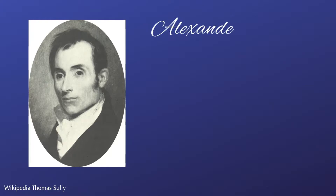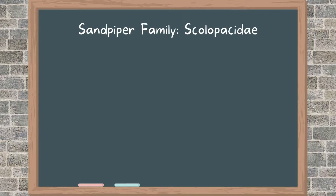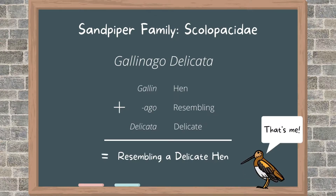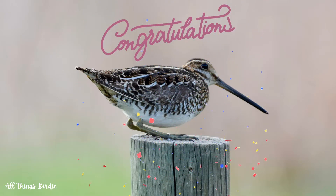The Wilson's snipe is named after Alexander Wilson, the Scottish-American poet and ornithologist who began cataloging the birds of America in 1808. It is part of the sandpiper family known as Scolopacidae and its scientific name is Gallinago delicata. Derived from Latin, the word gallina means hen and the suffix ago means resembling. Delicata means delicate, making the literal translation 'resembling a delicate hen.' The Wilson's snipe used to be considered a subspecies of the common snipe until 2003 when it was given its own species status.